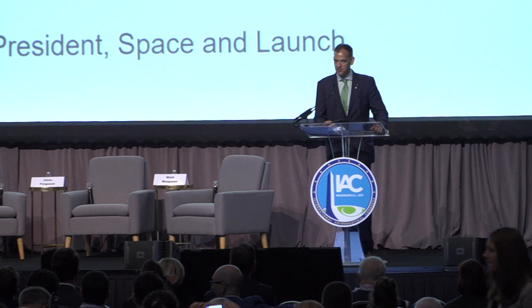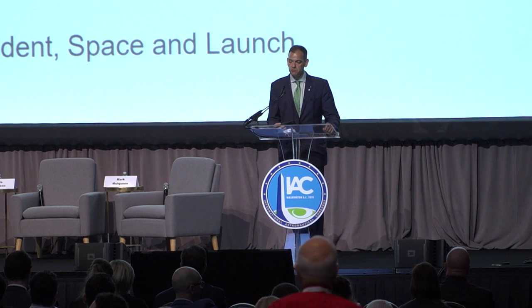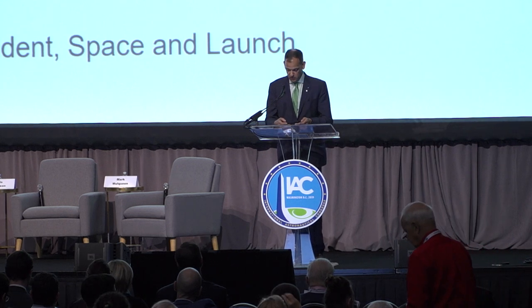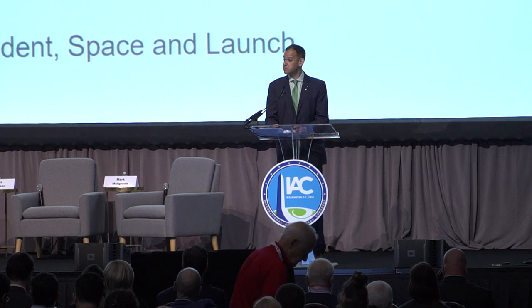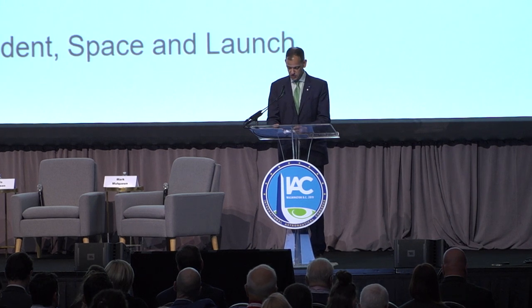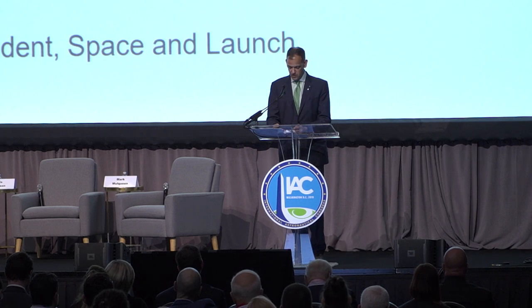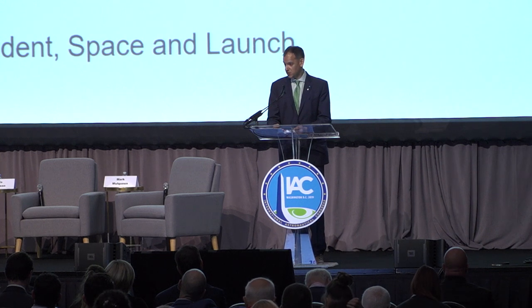Gentlemen, continuing on our Industry Relations Committee Industry Day agenda, welcome to this session devoted to Boeing's Commercial Crew Starliner and its perspective from the ISS. It's my pleasure to introduce the moderator for this panel, Mr. Jim Chilton, Senior Vice President for Boeing's Space and Launch Business Area. His portfolio includes the International Space Station, the CST-100 Starliner Commercial Crew Vehicle, NASA's Space Launch System, as well as satellite systems and Boeing's participation in the United Launch Alliance.